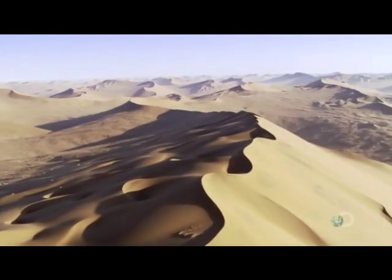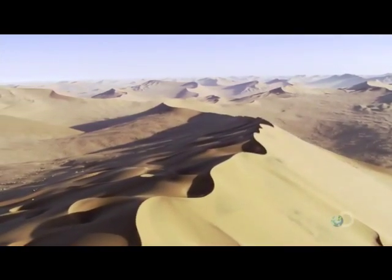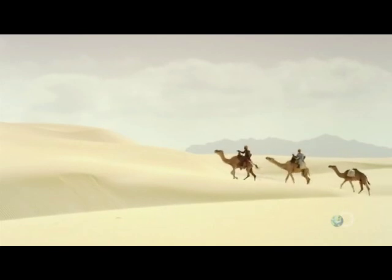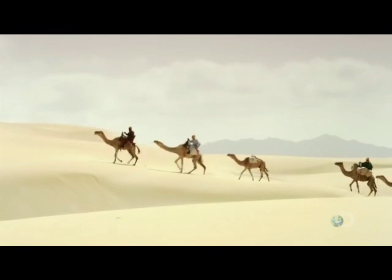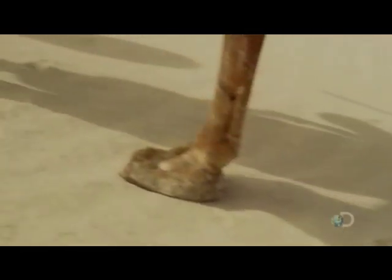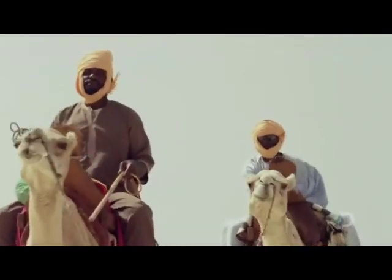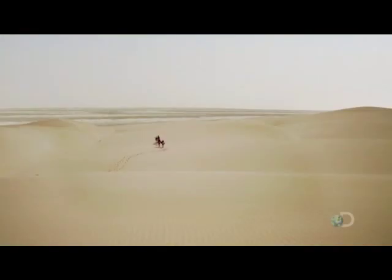This parched land, the Sahara Desert in Africa, was once lush and green. But even today, it plays a key part in the cycle of life on the Earth. It's May, the height of the dry season. Camel herders travel through one of the most exposed regions of the Sahara — an ancient inland sea that dried up 5,000 years ago: the Bodele Depression.